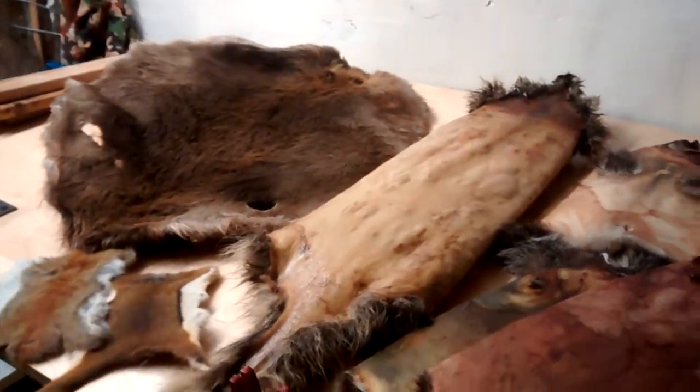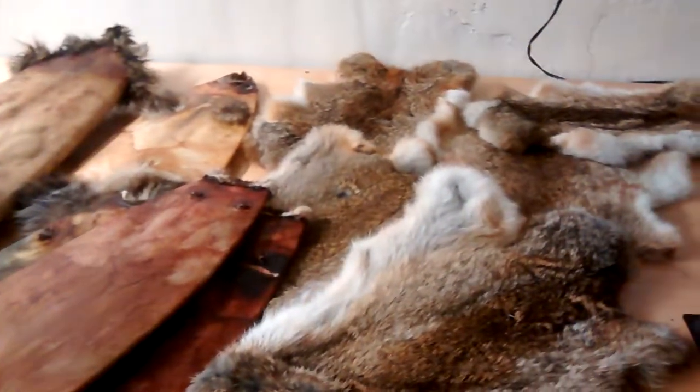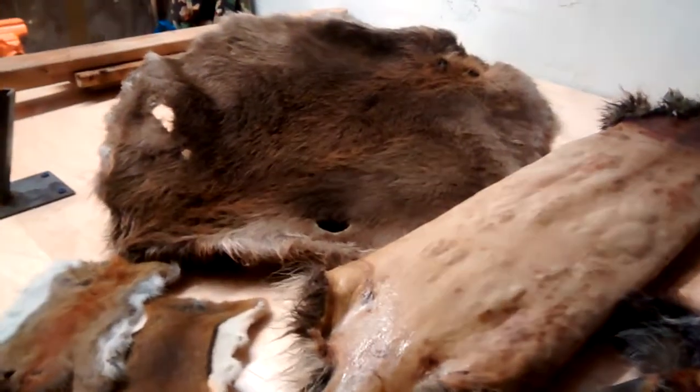Hey guys, Reese Field here. So the trapping season's over, but does your fur room still look like this? Piles of fur that you have not gotten rid of, but you need to before they spoil over the summer, all just because you missed a fur pickup?